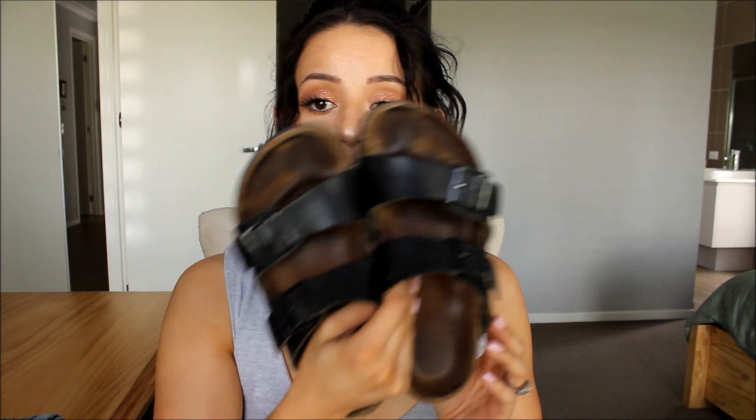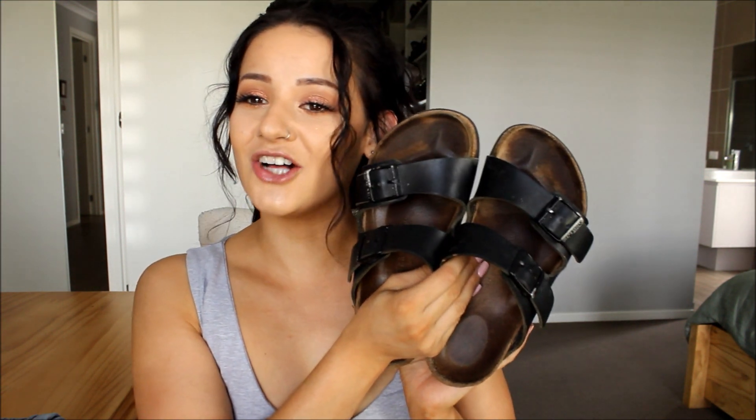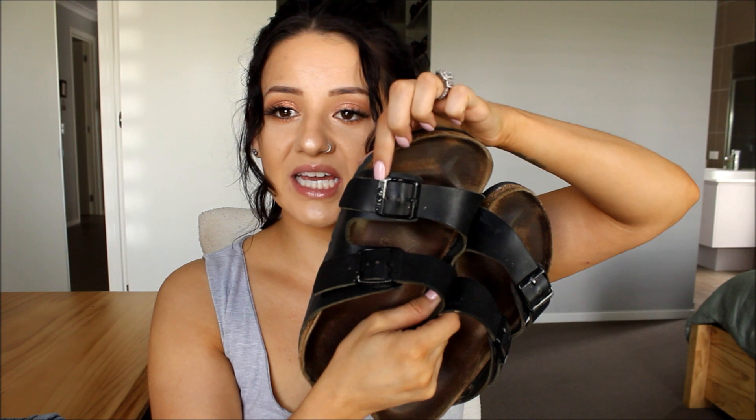I've got two pairs of Birkenstocks. I'm going to start with this pair — as you can tell, they are very much loved. I've slipped multiple times because they've lost their grip. That's not glare, that's literally the black coming off. I don't even know if these ones are leather.